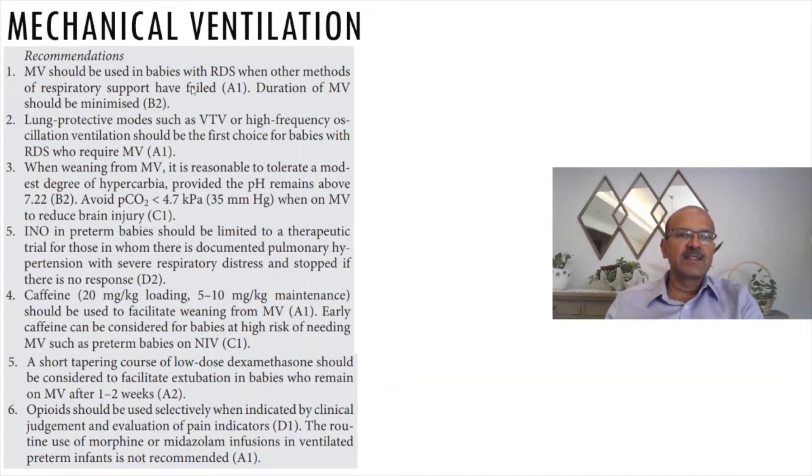In terms of mechanical ventilation, mechanical ventilation is limited to babies with RDS where other measures have failed, and duration should be minimized — you try to extubate at the earliest. There is no doubt that lung protective strategies like volume targeted ventilation, volume guarantee, or high frequency should be the first choice.